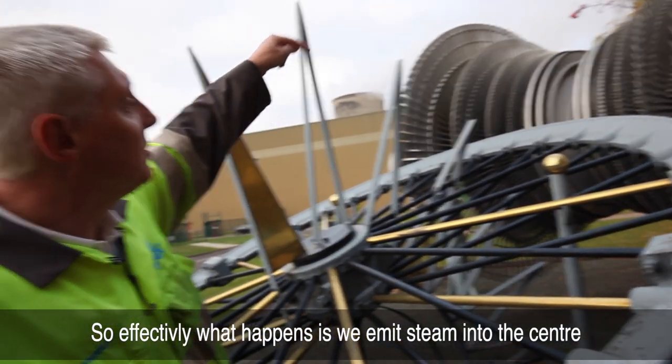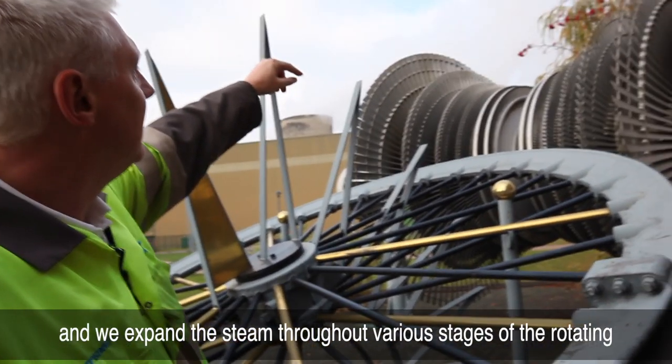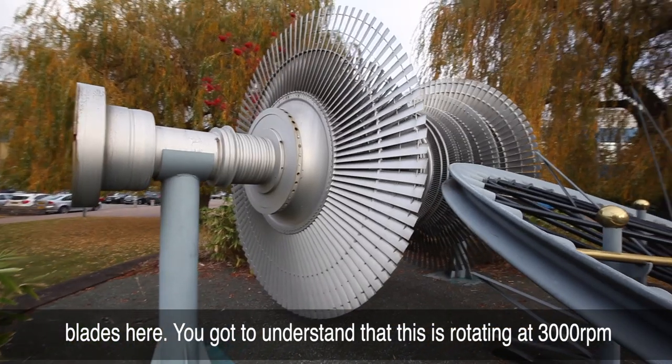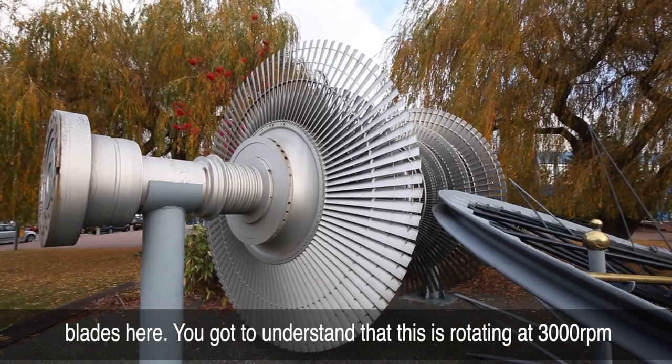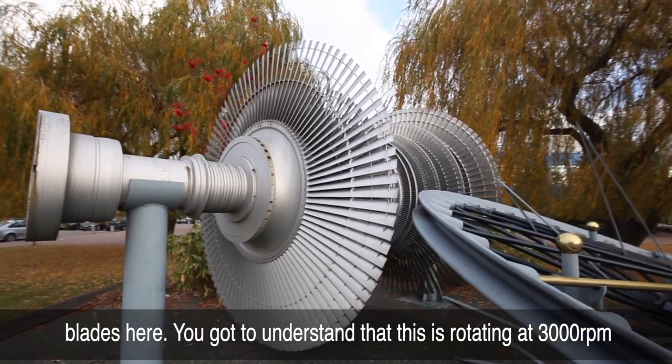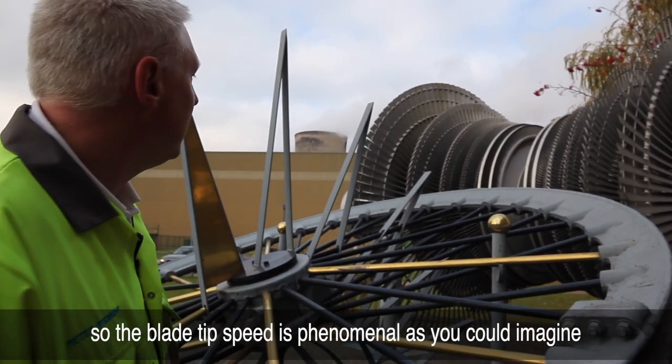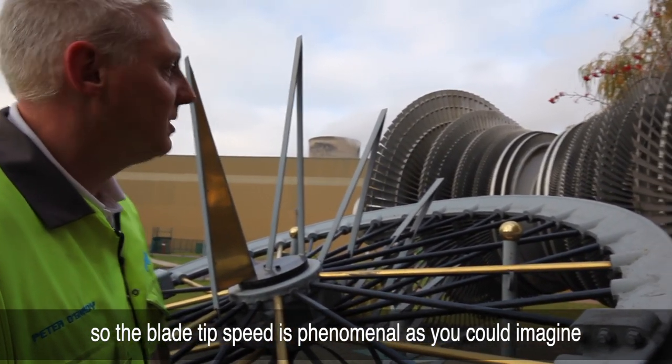So effectively what happens is we admit steam into the center and we expand the steam through various stages of the rotating blades. You've got to understand that this is rotating at 3,000 RPM, so the blade tip speed is phenomenal as you can imagine.